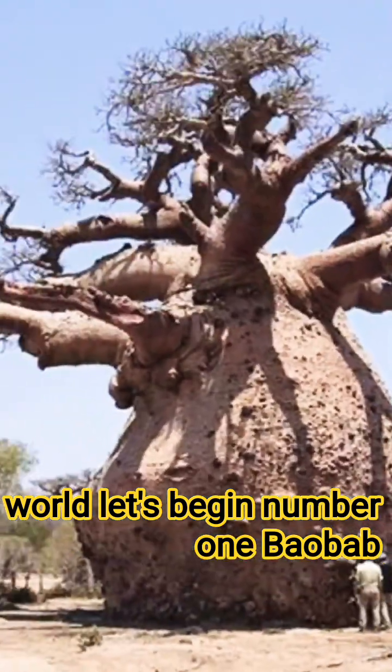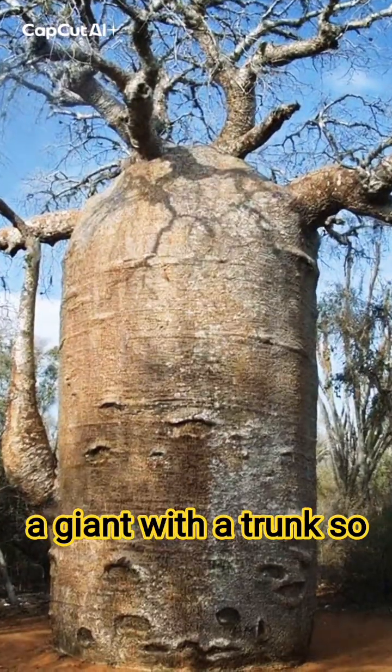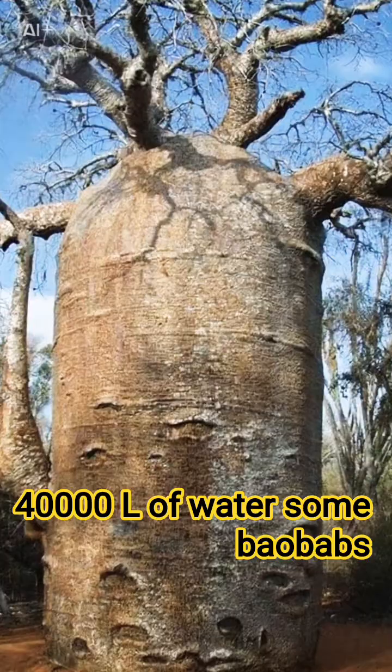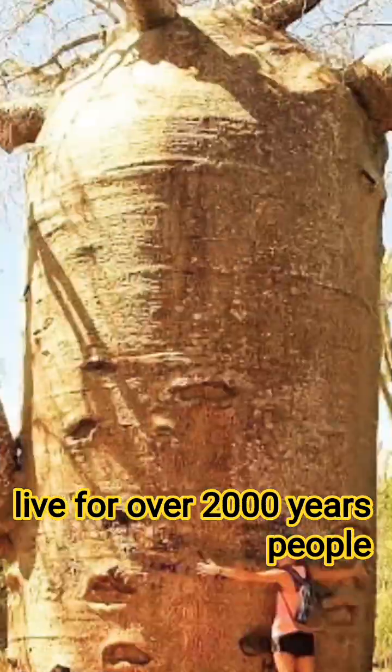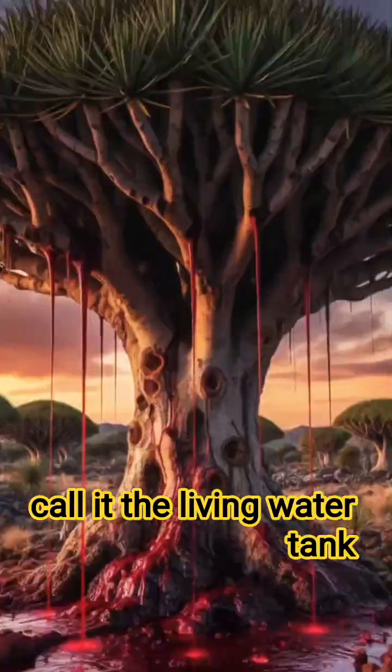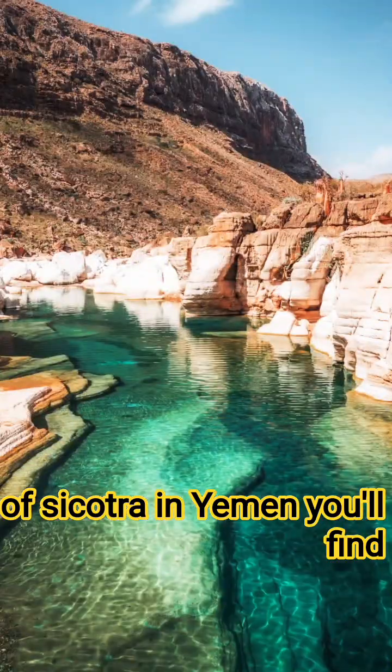Number one: the Baobab tree. In Africa stands the mighty Baobab tree, a giant with a trunk so thick it can store up to 40,000 liters of water. Some Baobabs live for over 2,000 years. People call it the 'living water tank.'